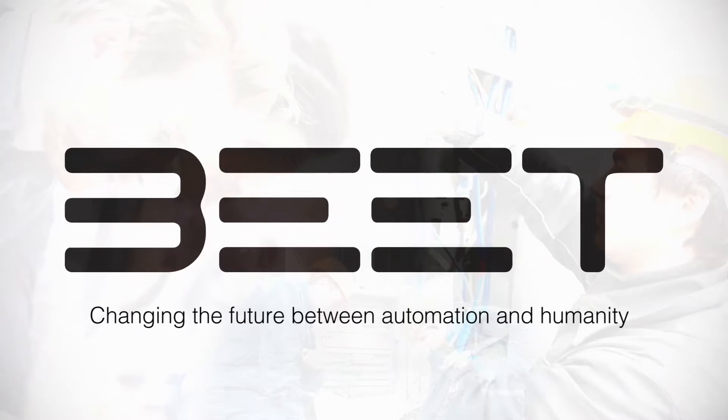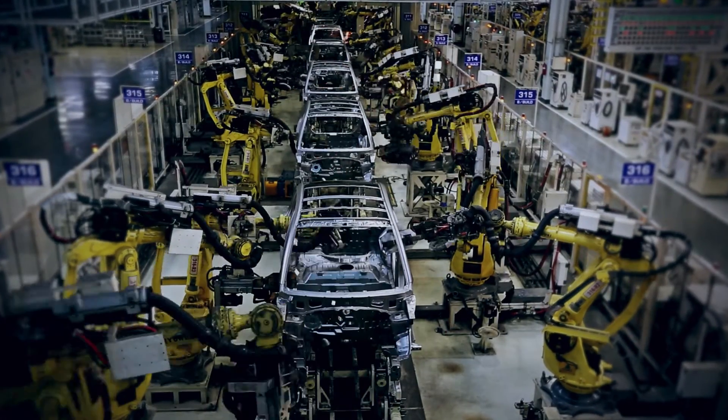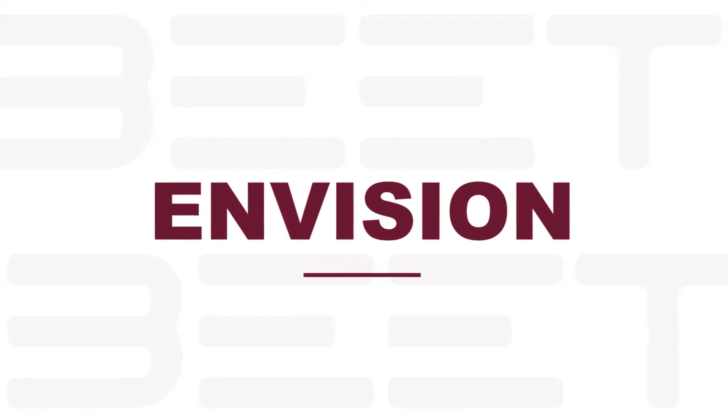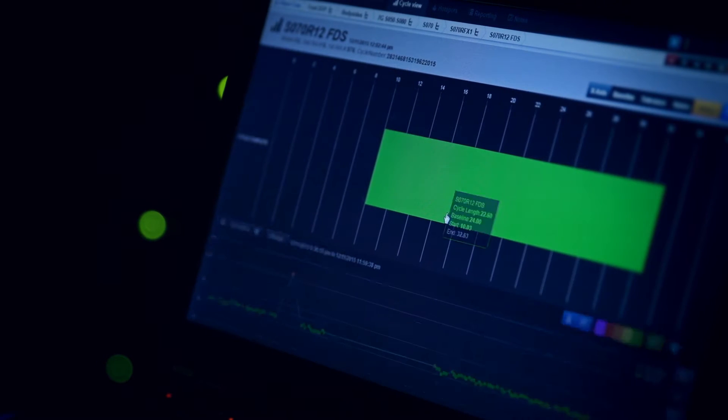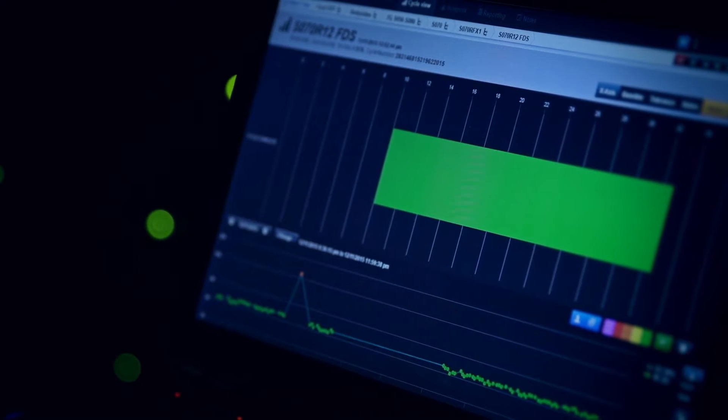Imagine your future with improved cycle times, increased productivity, and more throughput without adding a single machine. Beat is revolutionizing the manufacturing process with Envision, a unique tool that analyzes the production process step-by-step, providing insight to keep the machines running.